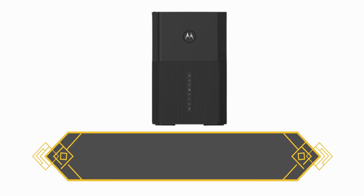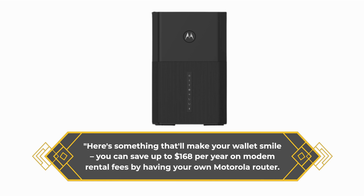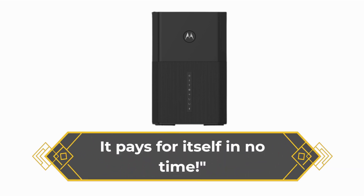Here's something that'll make your wallet smile. You can save up to $168 per year on modem rental fees by having your own Motorola router. It pays for itself in no time.